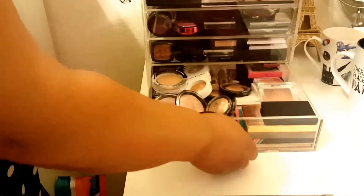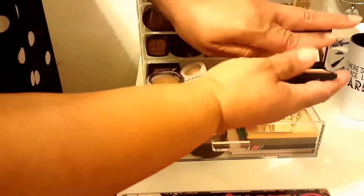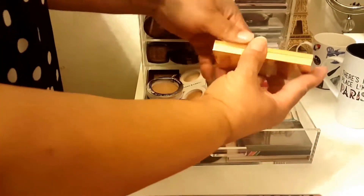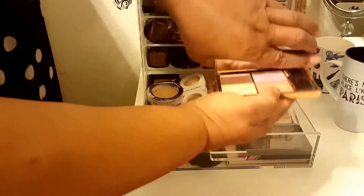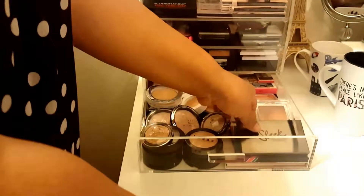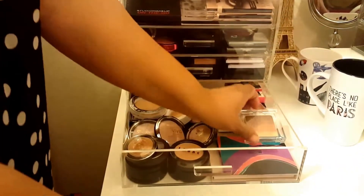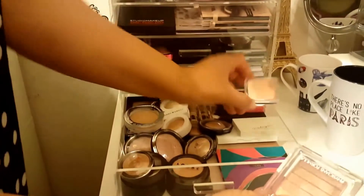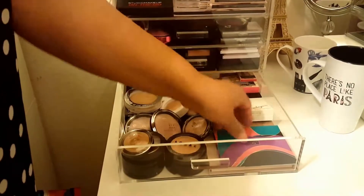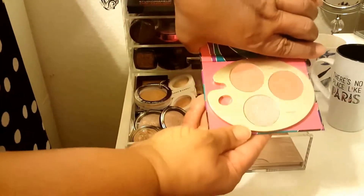Then I have my highlight drawer. We're going to start with this duo from Sleek - pink, gorgeous. The infamous highlighter palette. Then I have two Physician Formula brick palettes. Then I have my blush palette from Tarte, this Christmas edition.